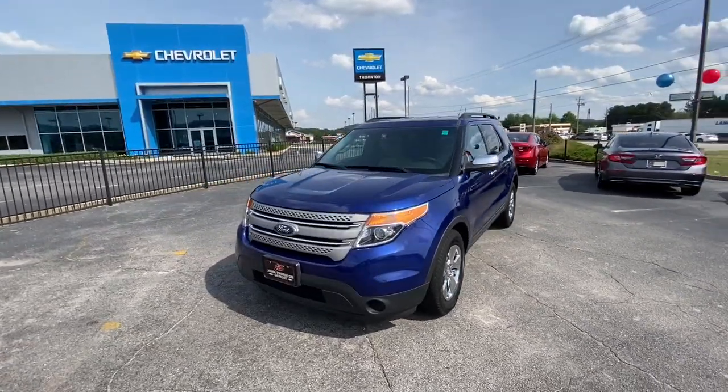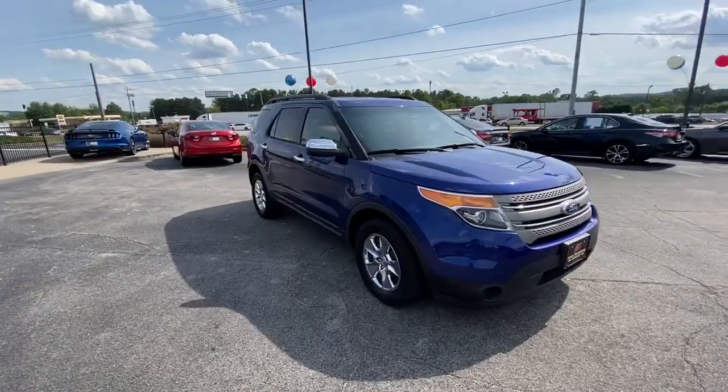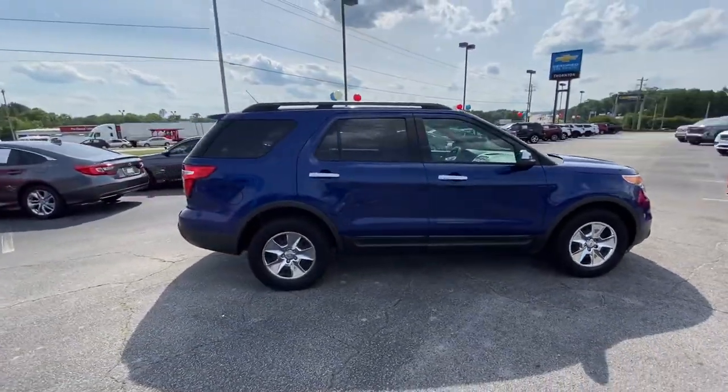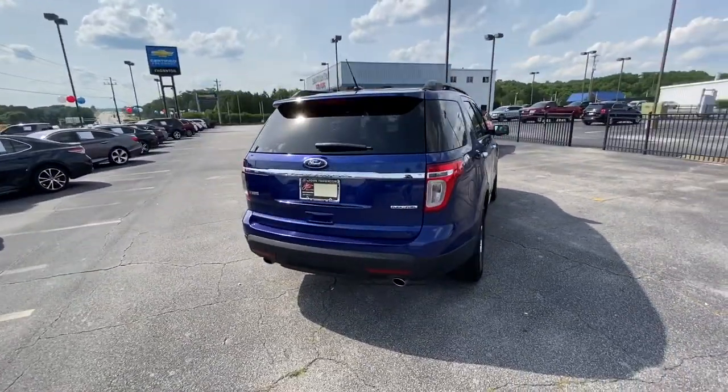Get a feel for the 2014 Ford Explorer. This vehicle is an outstanding buy with fewer than 120,000 miles on the odometer. Take on every project with confidence in this spacious, versatile Explorer.